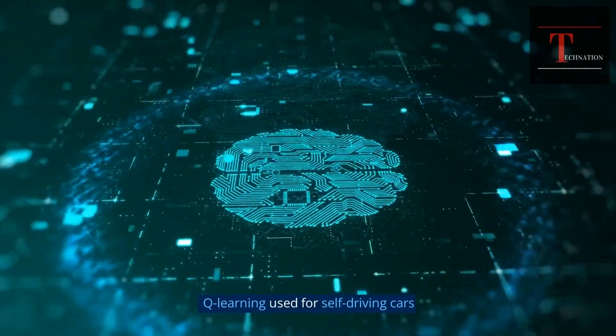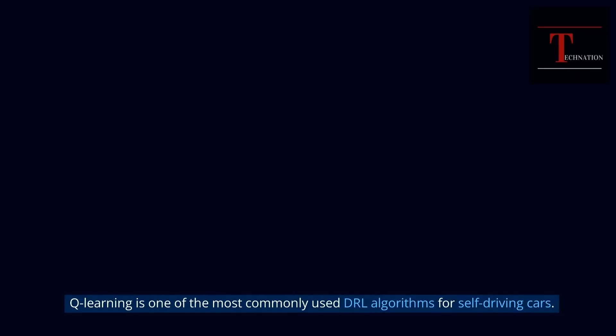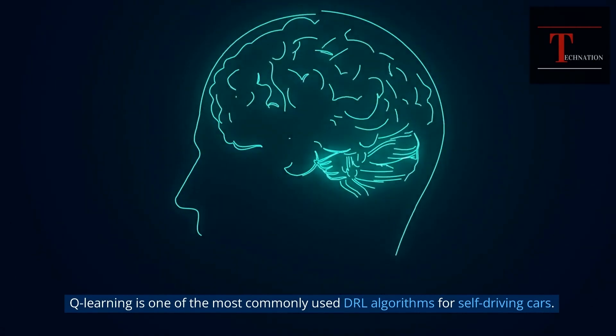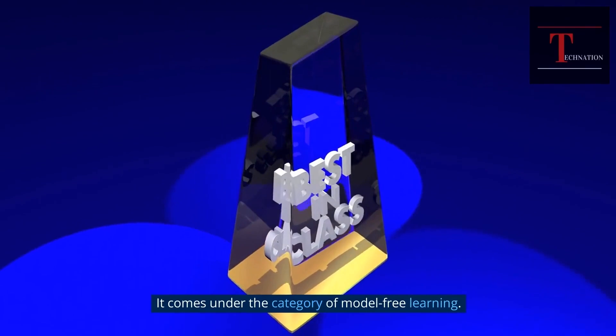Q-Learning used for Self-Driving Cars. Q-Learning is one of the most commonly used deep reinforcement learning algorithms for self-driving cars. It comes under the category of Model-Free Learning.